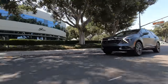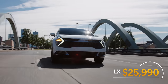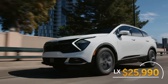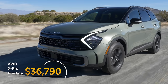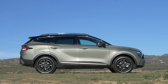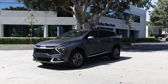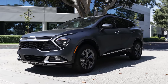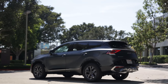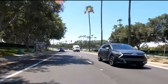The base LX starts at just under $26,000, and the all-wheel-drive X-Pro Prestige — the top of the line — tops out at just under $37,000. Those prices don't include Kia's $1,255 destination fee. In between, you can choose from the EX, SX, SX Prestige, X-Line, X-Pro, and X-Pro Prestige — a wide array of options across an $11,000 price spread.